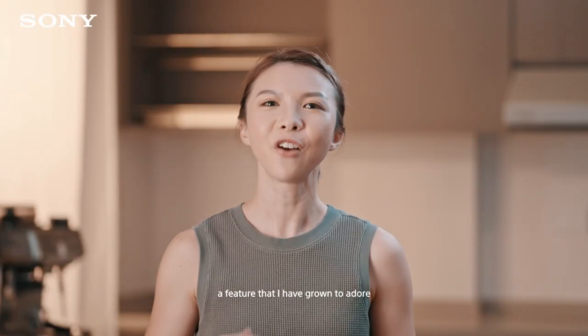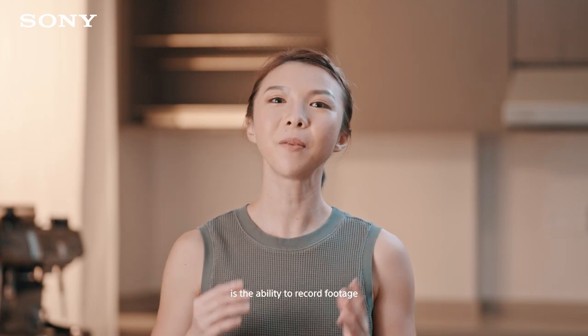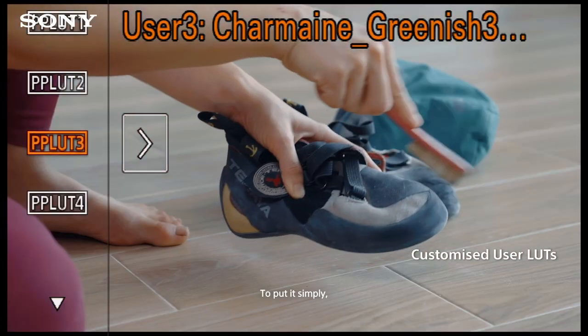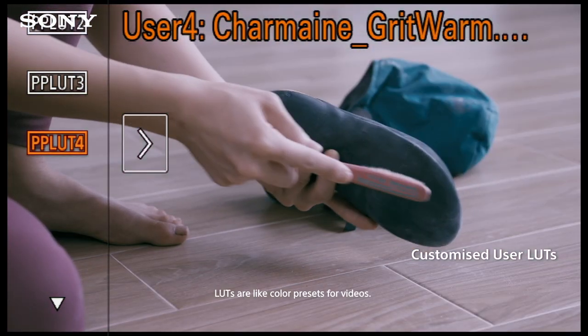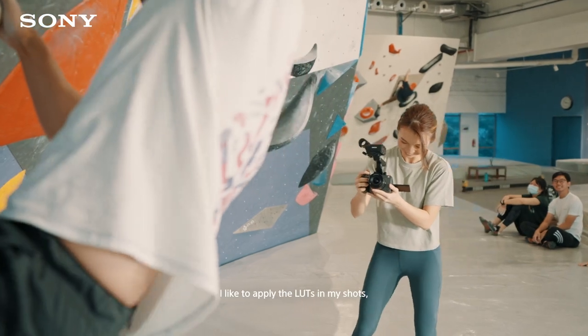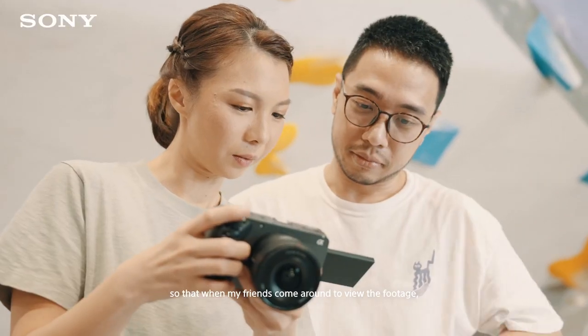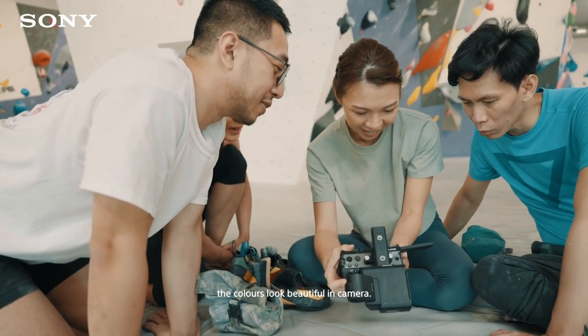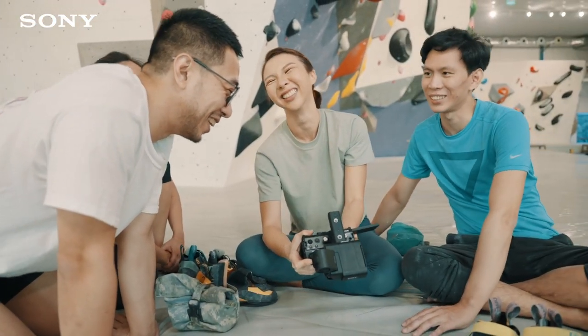A feature I've grown to adore is the ability to record footage with my customized LUTs baked into them. To put it simply, LUTs are like color presets for videos. When I'm filming, I like to apply the LUTs in my shots so that when my friends come around to view the footage, they'll be impressed because the colors look beautiful in camera.